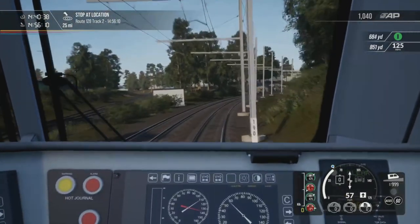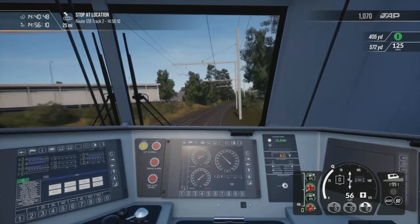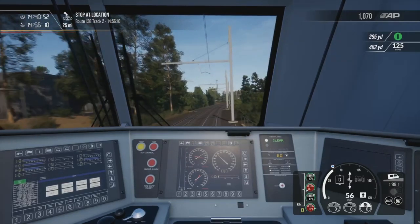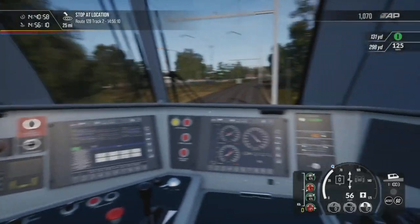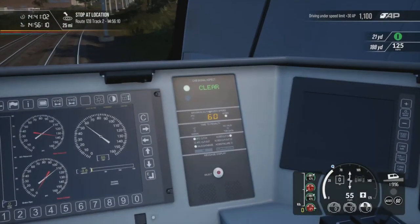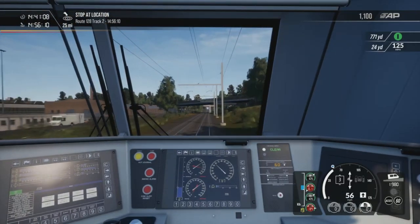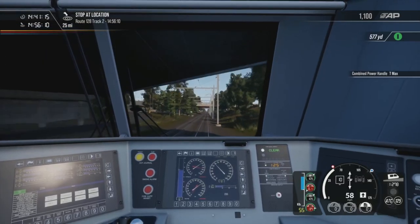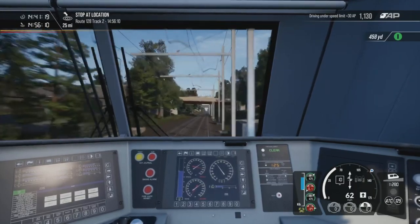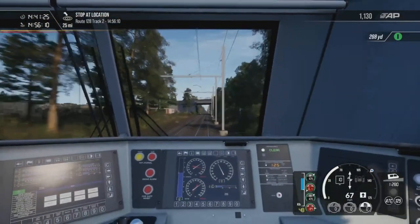I wonder where that line goes off over there — always wonder when you see all these other tracks going off. I think that one's more of a yard. Following the ACSES speed, and even that says 125 miles an hour on the HUD. Right, is it going to go up? Yes, 125! So let's get going. We're off — I think that's South Attleborough coming up already by the looks of things.